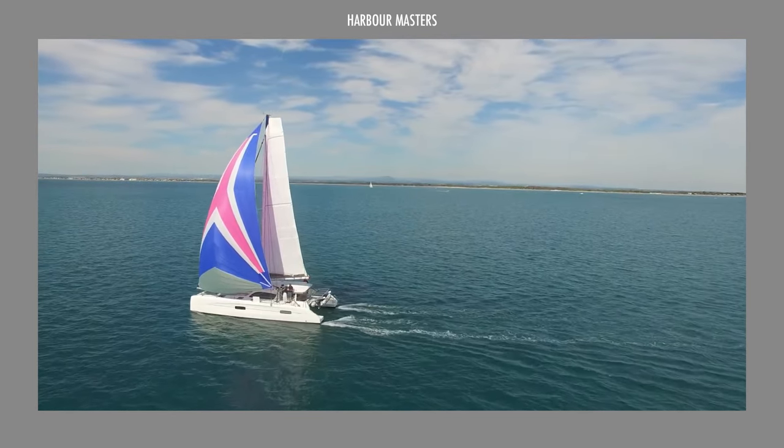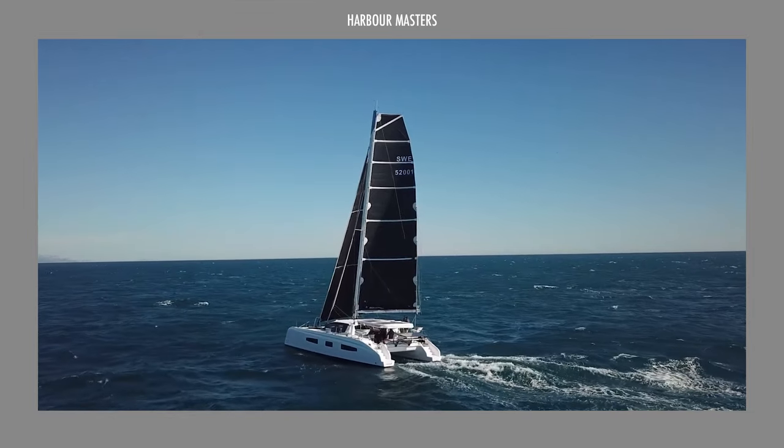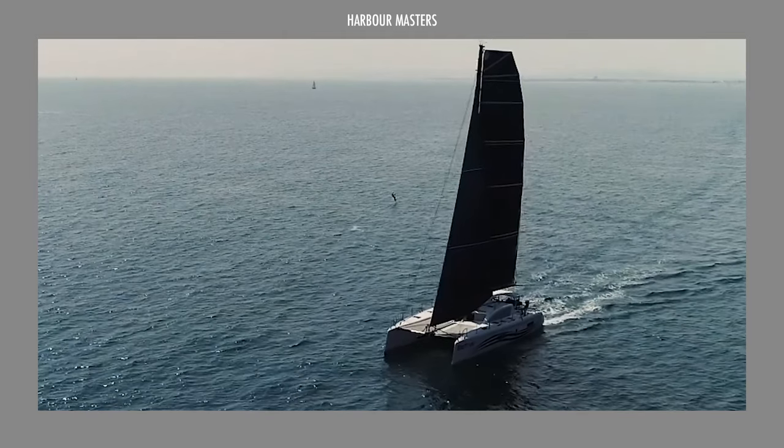If this is your first time here, I'm Roxanne, and you're watching Harbor Masters, your weekly showcase of information and updates on the latest boats and the best luxury yachts.